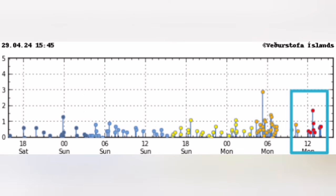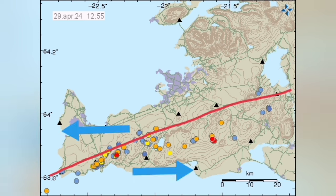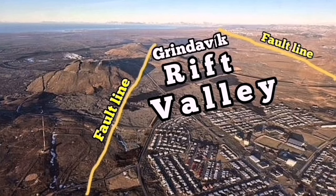Early morning we saw a cluster of earthquakes, and in the midday we saw another cluster. When we plot them on the map, the pattern shows them all along the boundary of the plates — between the Eurasian plate and the North American plate. The ones under that line are related mostly to the tectonic plate, while those close to the line are related to the eruption of the Sundunka crater chain.